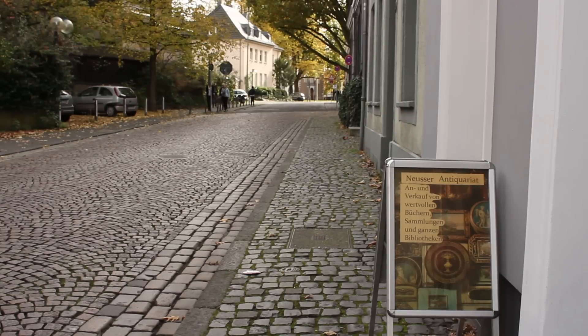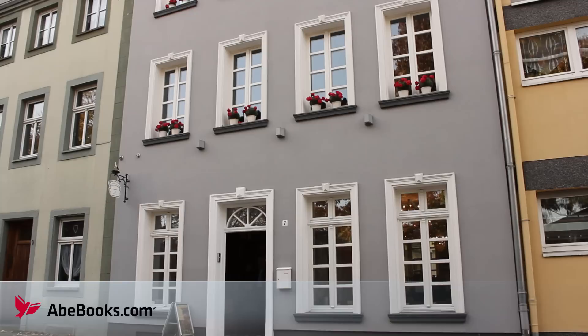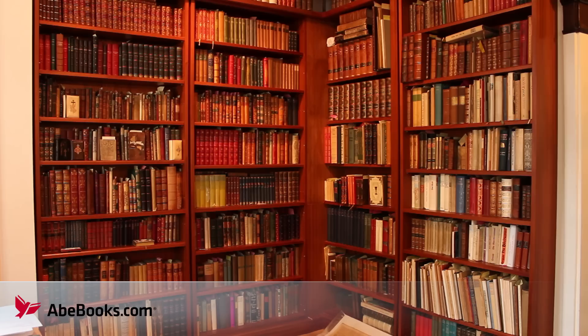Tucked away on a beautiful cobblestone road in Neuss, Germany, is one of the most remarkable bookstores I've ever visited. Neusser Antiquariat was founded in 1979, and since 2006 it's been based in this 200-year-old restored heritage home.